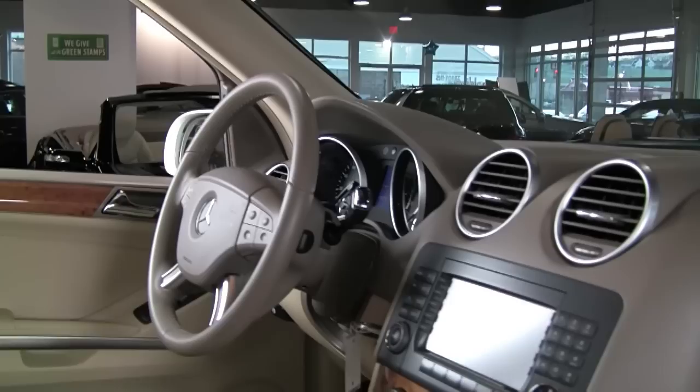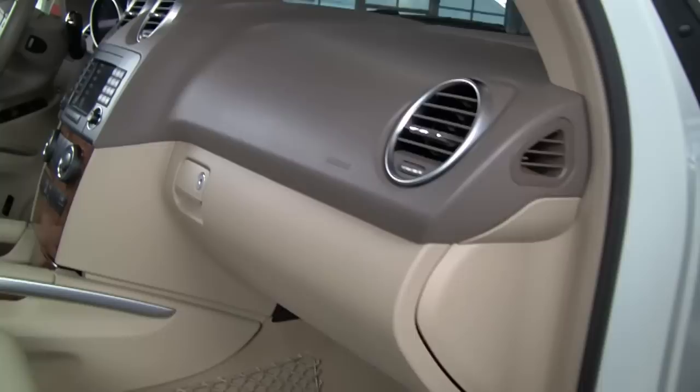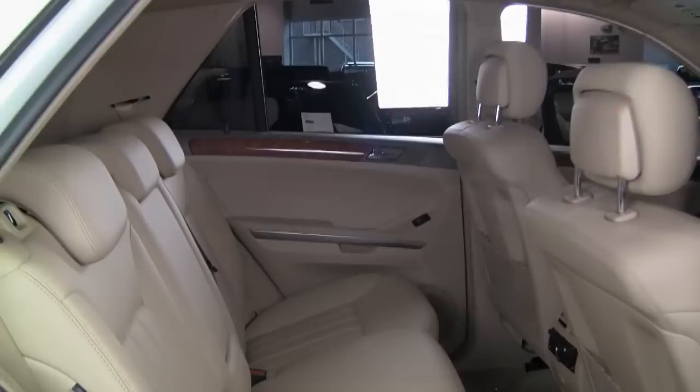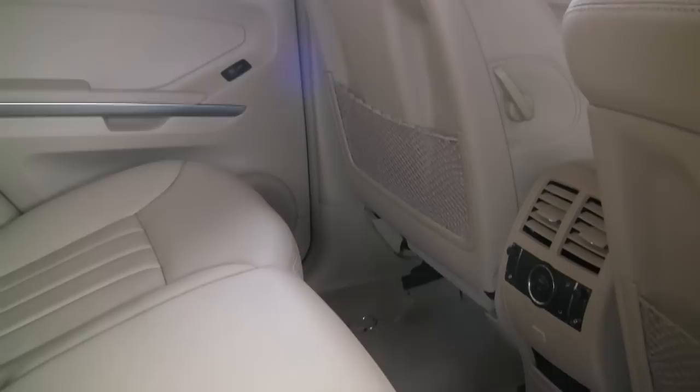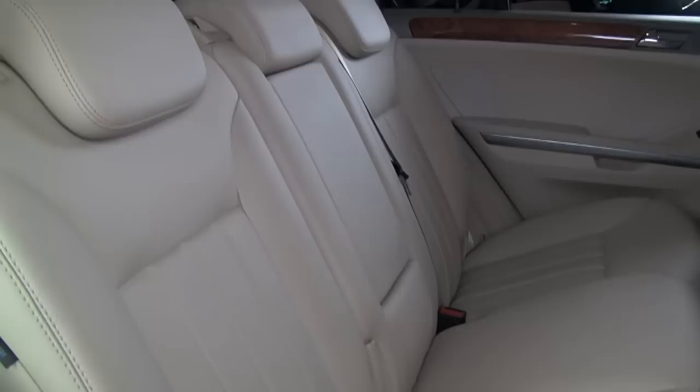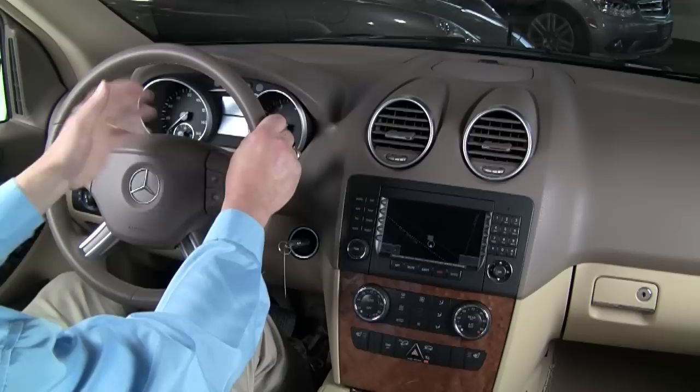This ML has that beautiful cashmere interior, light and dark trim on the dashboard with light grilled walnut trim, not only on the door panels but on the dash. You can see how outstandingly clean and well-cared for this car was. Heated seats, dual-power seats — everybody will be comfortable in this ML. It has the split folding rear seats as well, plus separate climate control for the back seat, so rear passengers can adjust their temperature and airflow. Everybody will be comfortable on a long trip in an ML by Mercedes.